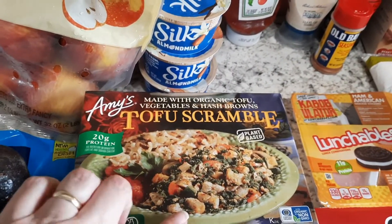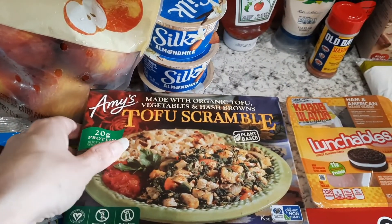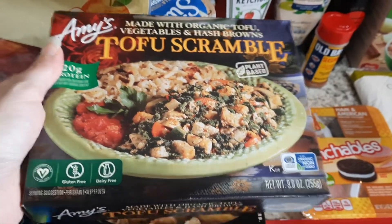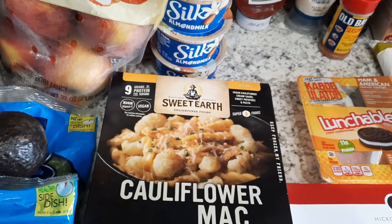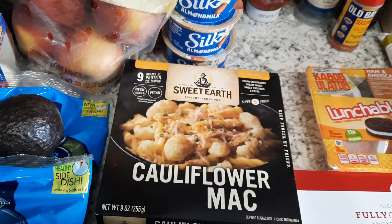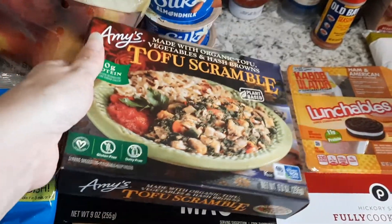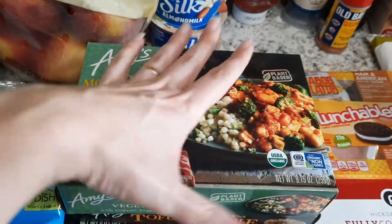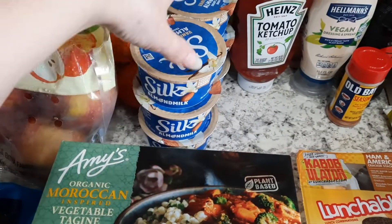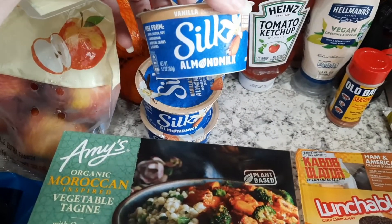This tofu scramble — I ordered it at one point, remembered I really liked it, but never ordered it again, so I grabbed it. And then the Sweet Earth cauliflower mac — I love this one, it's super quick and easy. These are basically my work lunches for the week; the other two days I'll probably do peanut butter and jelly or something.